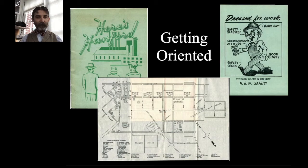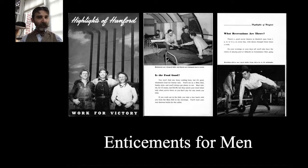DuPont put together promotional materials including a booklet called 'Here's Hanford,' which gave tips on how to dress for work and included a map of the communities. They also put together a booklet for men called 'Highlights of Hanford,' showing photographs of the inside of barracks and huts, with sections called 'Is the Food Good?' about the cafeteria spaces, and information on recreations — DuPont set up theaters, bowling alleys, and other entertainment to keep people happy while sequestered in the site in the middle of nowhere.